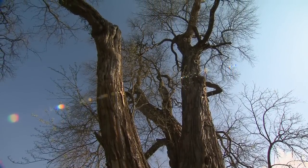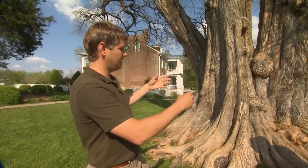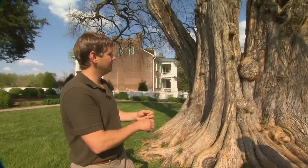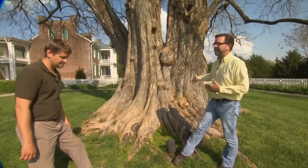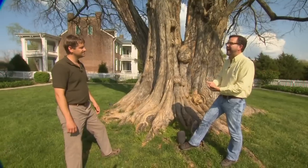A common name for this is the Bois d'Arc — it's a very dense yellow wood. When it's burned, it burns intensely hot, and Native Americans used it to make bows. It was a very rare tree east of the Mississippi and was used as a status symbol, whereas out west it was truly used for cattle fencing.